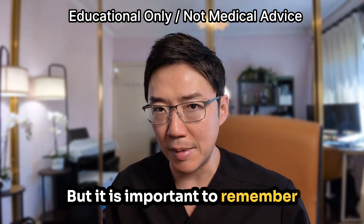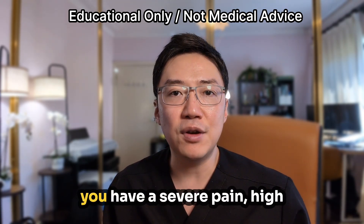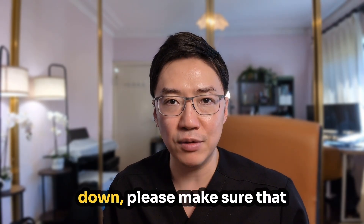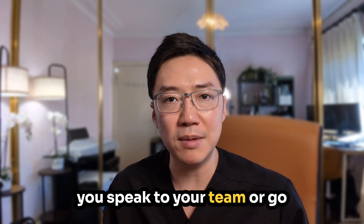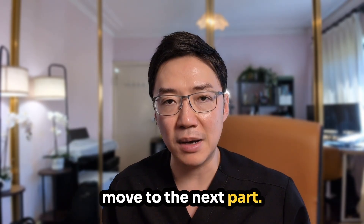It is important to remember this is general information for general purposes only. If you have severe pain, high fever, heavy bleeding, or you can't keep your fluids down, please make sure you speak to your team or go to the emergency department.